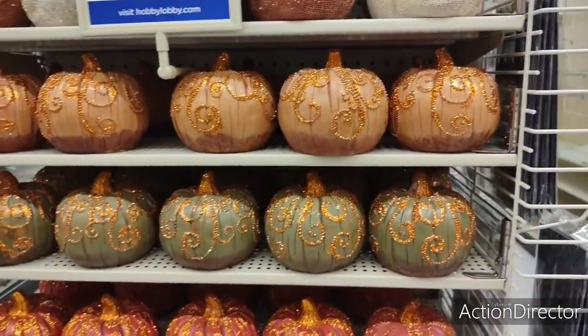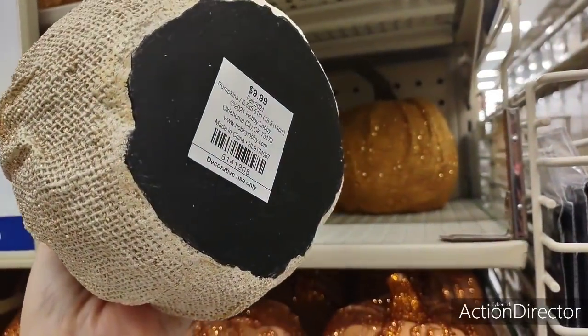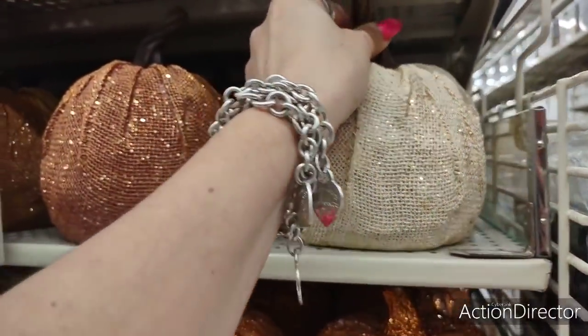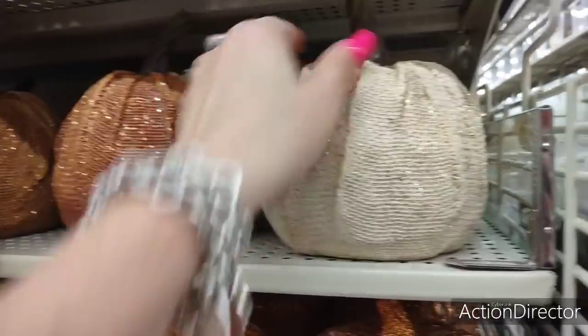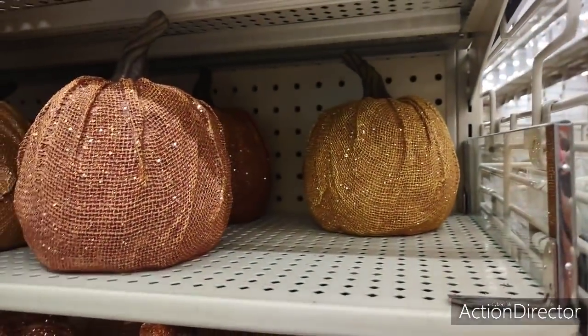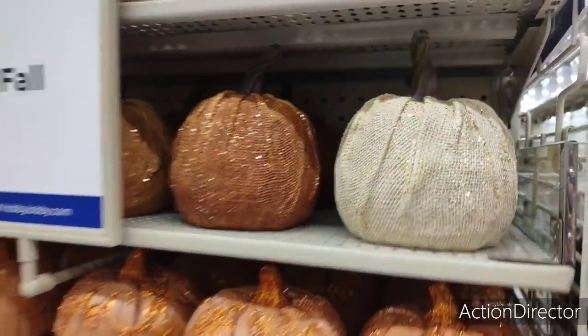I'm going to step back and let you guys kind of take a look for yourselves. They also have what I call the burlap, sparkly burlap wrapped pumpkin, $9.99. Loving these colors. To me, these are fall colors. Look at that gold back there, the bronze, the off-white. Very, very pretty.